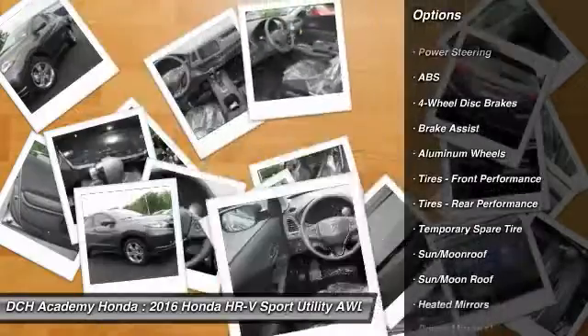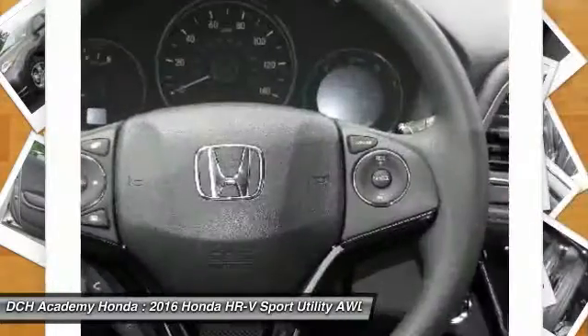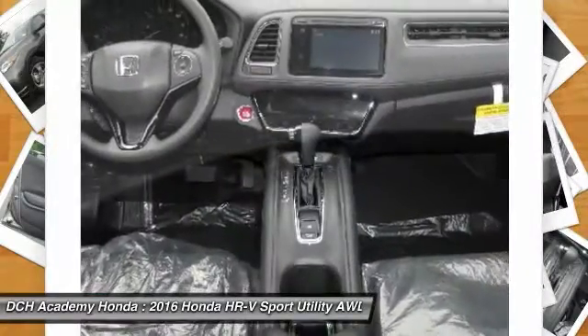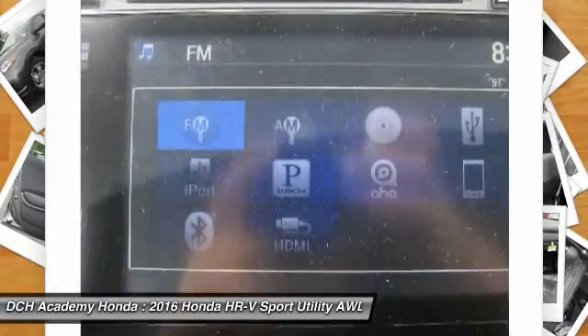steering wheel audio controls, keyless entry, all-wheel drive, moonroof, Bluetooth, adjustable steering wheel, power steering, aluminum wheels, keyless start.